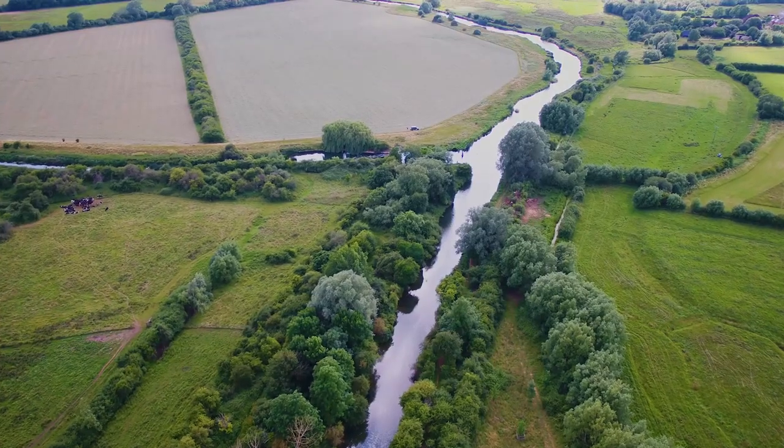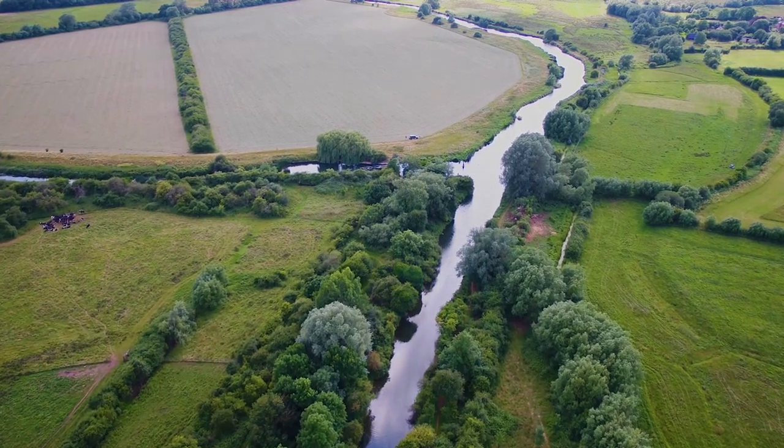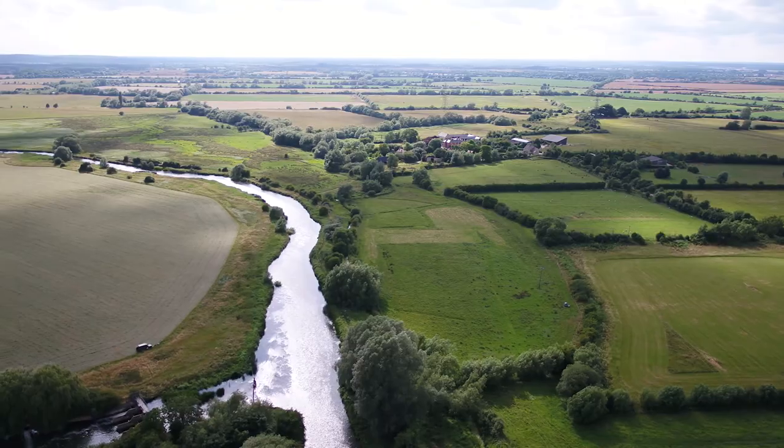Behind me we have Chimney Meadows Nature Reserve, which is Berks, Bucks & Oxon Wildlife Trust's largest freehold nature reserve, and in front of us there is Duxford Old River, which represents a really exciting opportunity to add a very significant amount of land to this wonderful floodplain nature reserve.